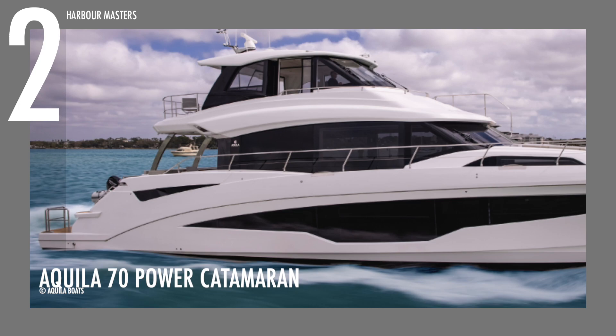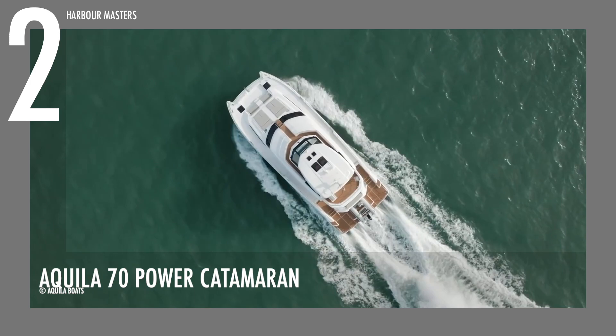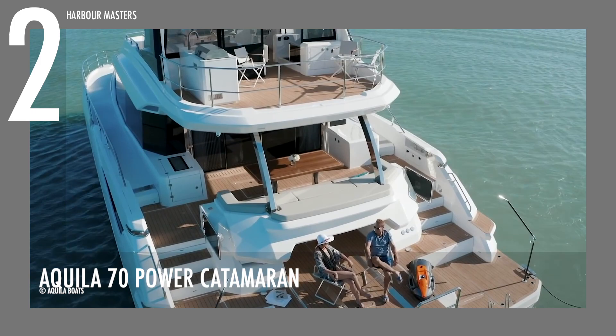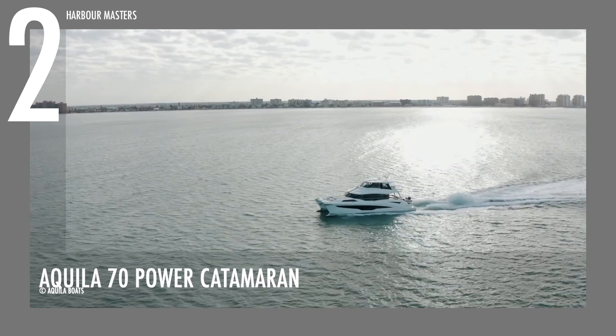Our number two pick is the Aquila 70 Power Catamaran. This luxury model by Aquila Boats is a powerful multi-hull that can top out at 27 knots with an optional pair of up to 1,000 horsepower engines. It has a length of 69 feet and 9 inches, or 21 meters, and a maximum beam of 26 feet and 11 inches, or about 8 meters. The boat has over 1,400 gallons of fuel capacity and can hold up to 412 gallons of water.